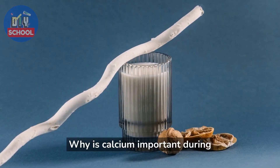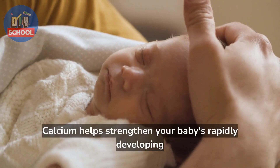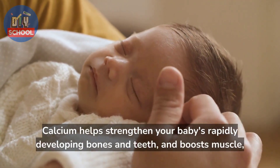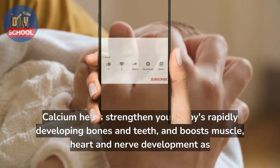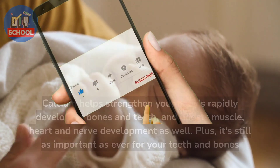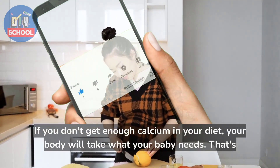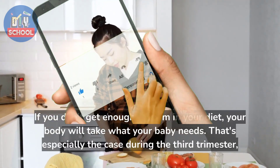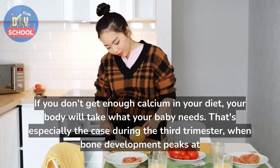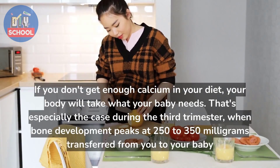Why is calcium important during pregnancy? Calcium helps strengthen your baby's rapidly developing bones and teeth, and boosts muscle, heart, and nerve development as well. Plus, it's still as important as ever for your own teeth and bones. If you don't get enough calcium in your diet, your body will take what your baby needs — especially during the third trimester, when bone development peaks at 250–350 mg transferred from you to your baby every day.